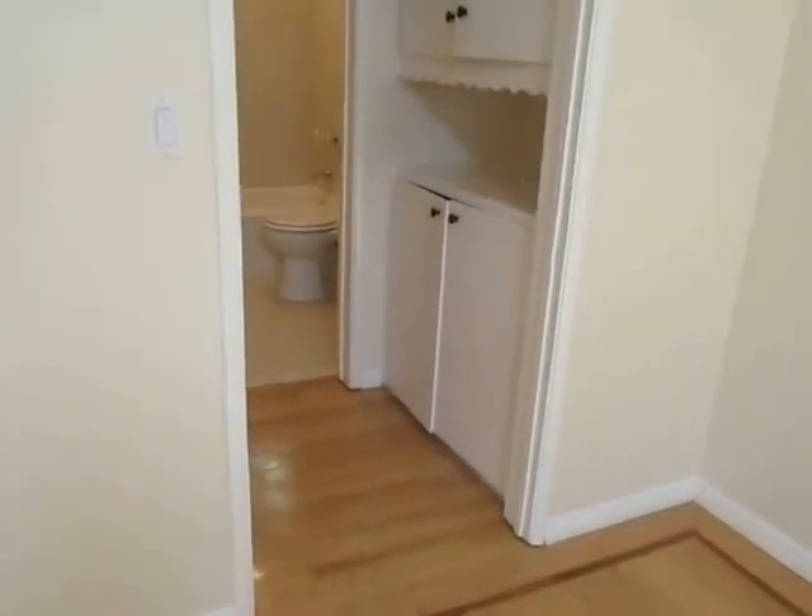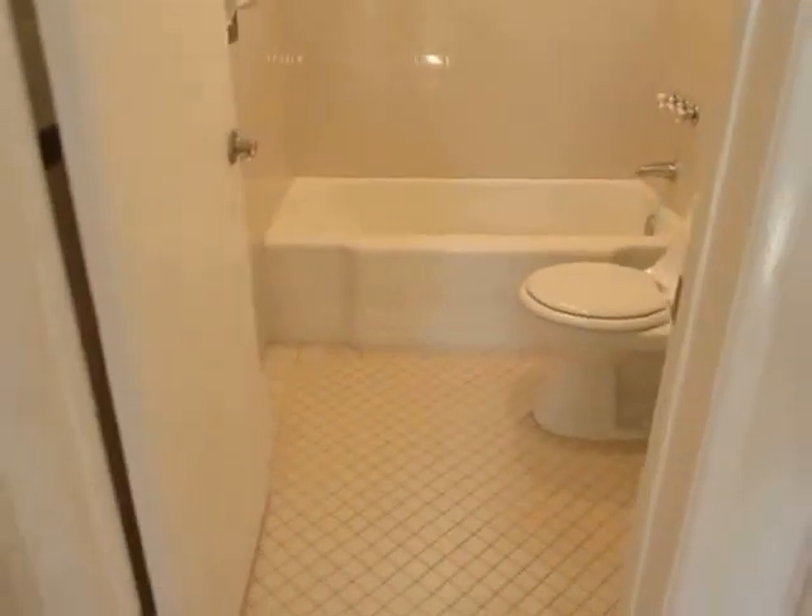This is a bright and spacious upper unit featuring high ceilings, recessed lighting, crown molding, and real hardwood floor.